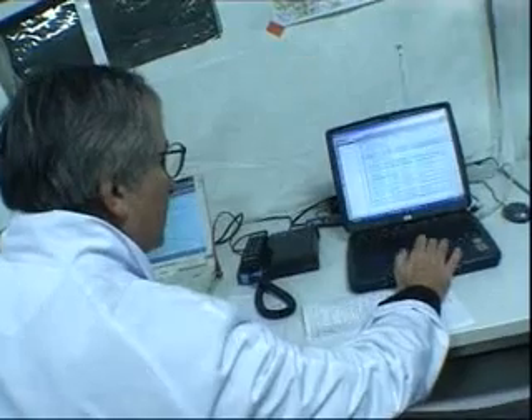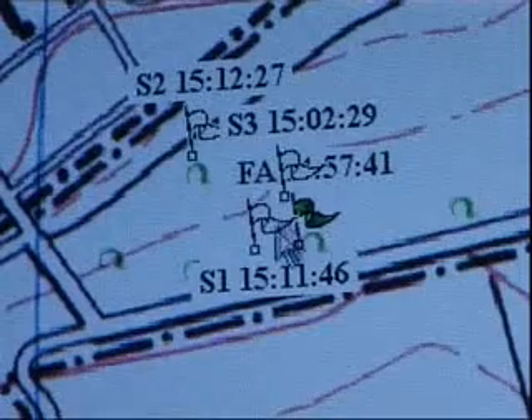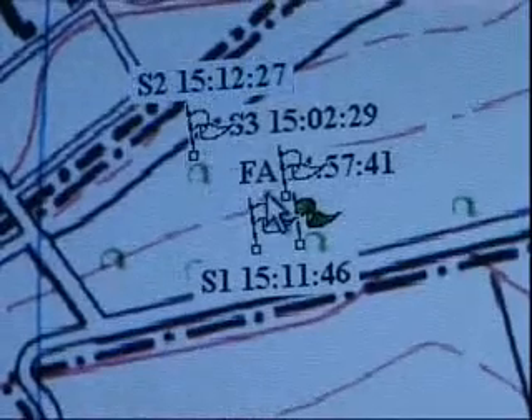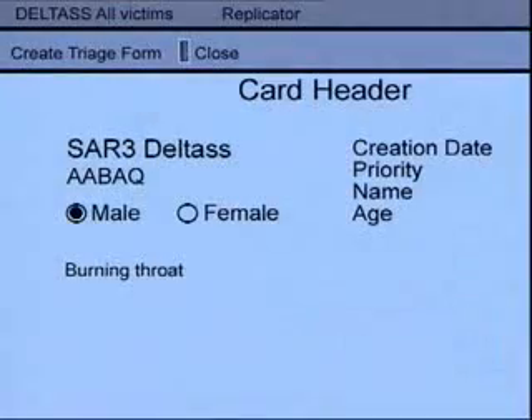Here at the MFH, the mobile field hospital, the medical controller can visualize all of the disaster site on a map, with the position of each search and rescue team. The different data files sent can be visualized with the card header of each victim's state of health.